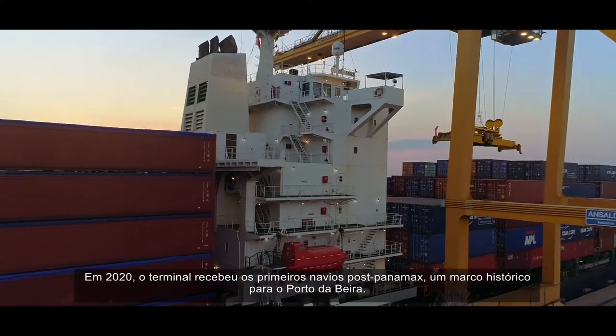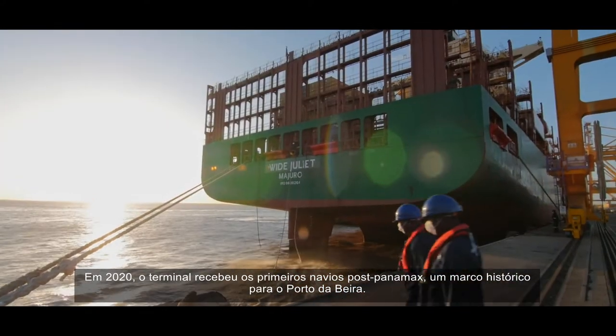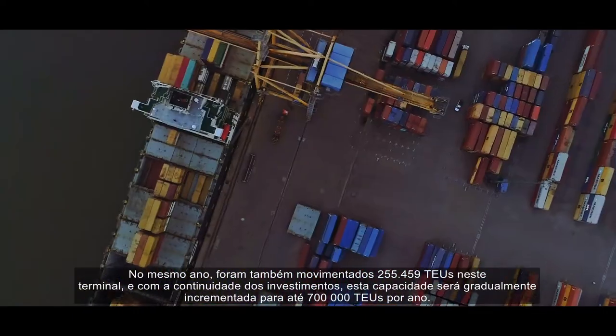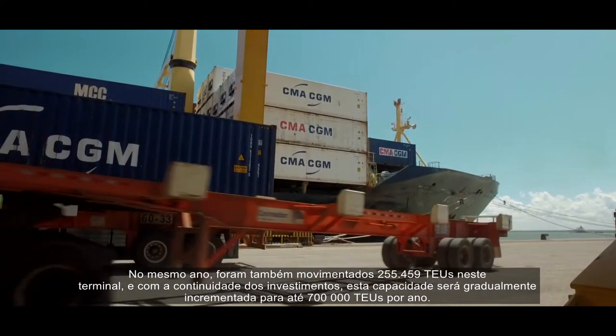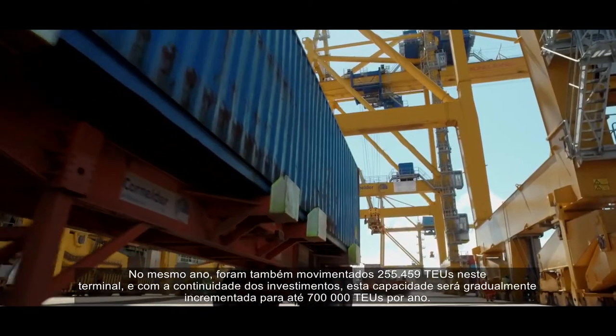In 2020, the terminal received the first post-Panamax vessels, a historic landmark for the Port of Beira. In the same year, 255,459 TEUs were handled in this terminal. And with continued investments, our capacity will be gradually increased to 700,000 TEUs per year.